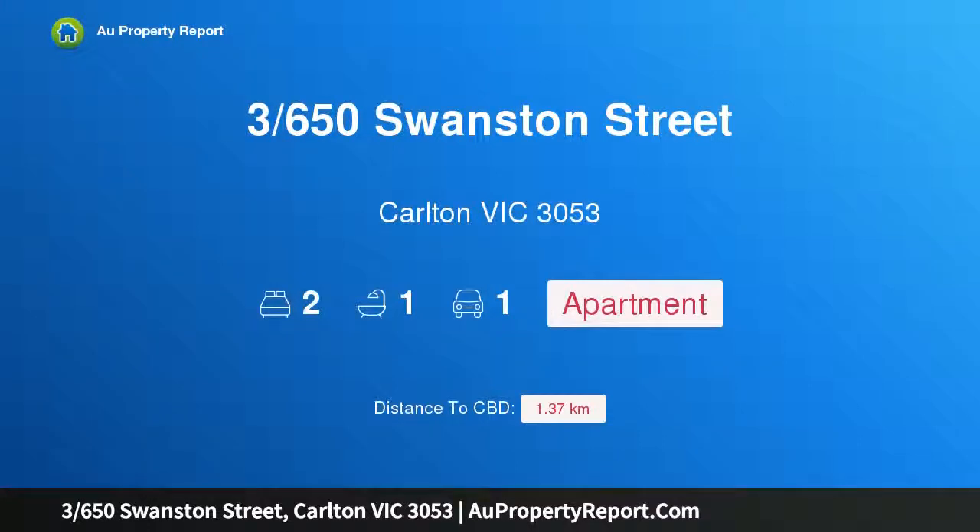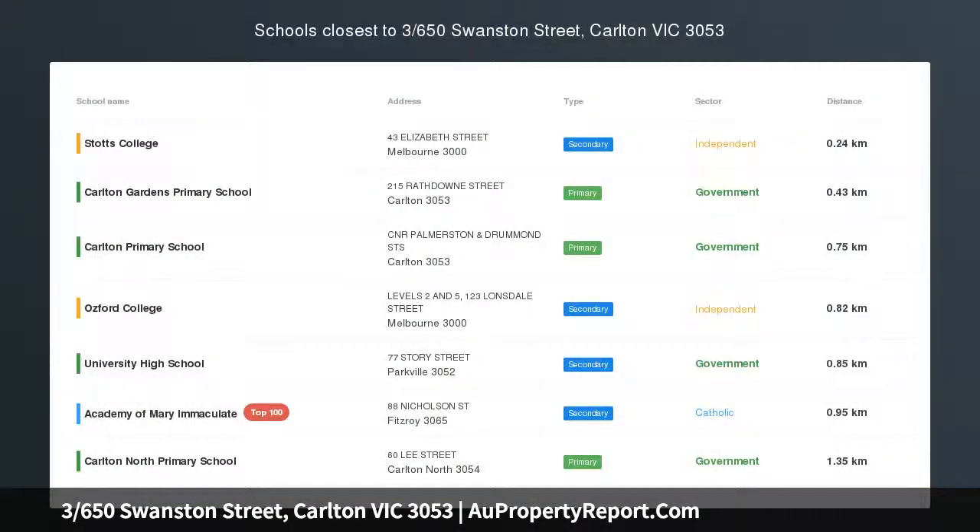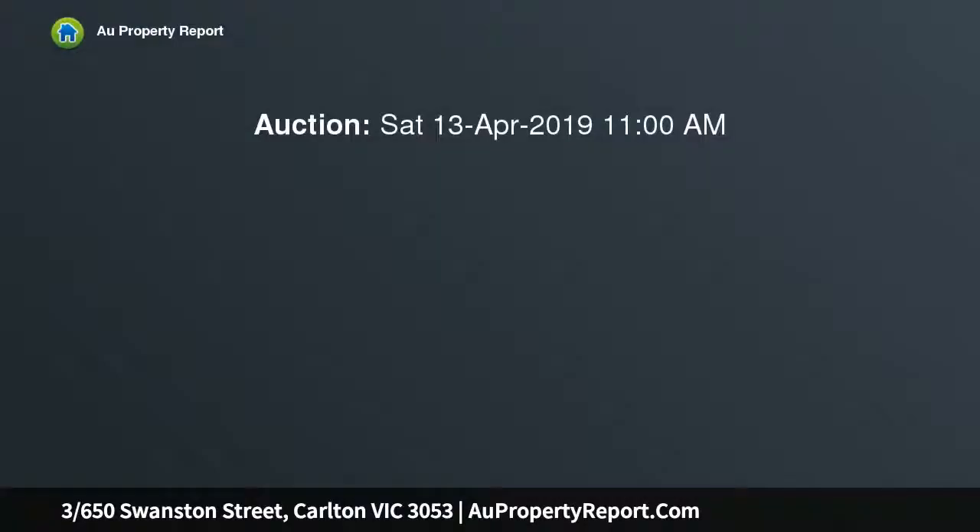I am glad to introduce property 3650 Swanston Street, Carlton Victoria 3053. The landmark Carlton Fire Station, designed by renowned architect Cedric Valentine, is distinguished by unique architectural and historic qualities. This wonderful heritage listed apartment is spacious in size.